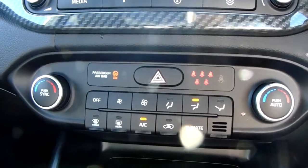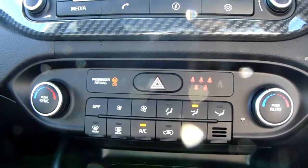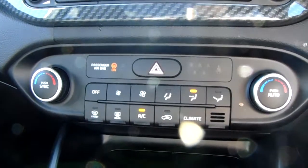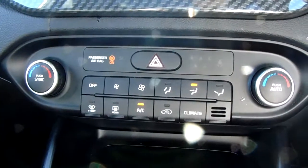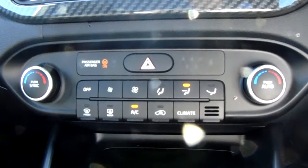Moving past that you have the dual zone climate control for the car. It can be adjusted to the driver and the passenger's individual temperature preference, so it's very specific to your needs. You can access the air conditioning via that button just there as well. This car is more than capable of keeping you warm through winter as well as keeping you cool through summer.